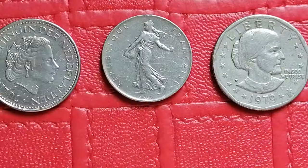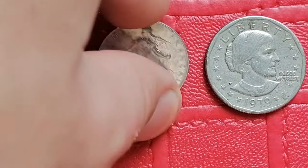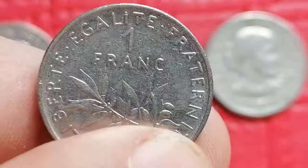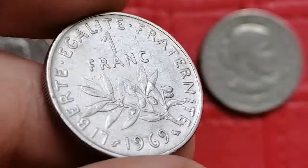This is the 1969 one franc minted by France. It's made of copper nickel. In high uncirculated grades it usually has a value around five to ten dollars.